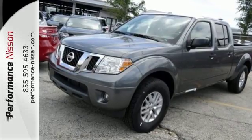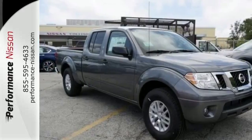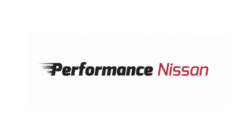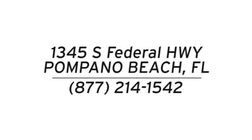A mid-sized Frontier that delivers full-size performance. Take this truck for a test drive today. Stop in and see us today at Performance Nissan. We're conveniently located at 1345 South Federal Highway in Pompano Beach.